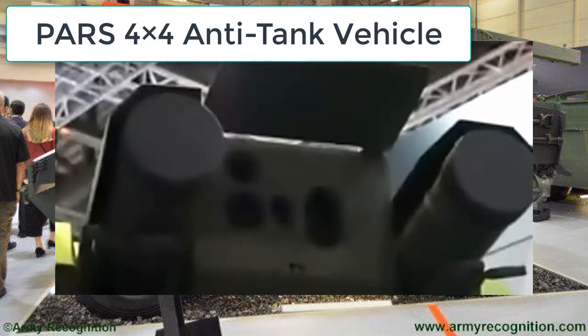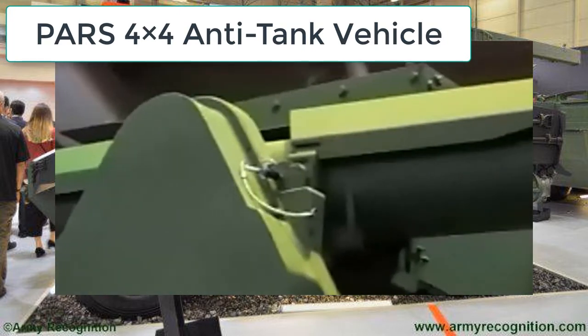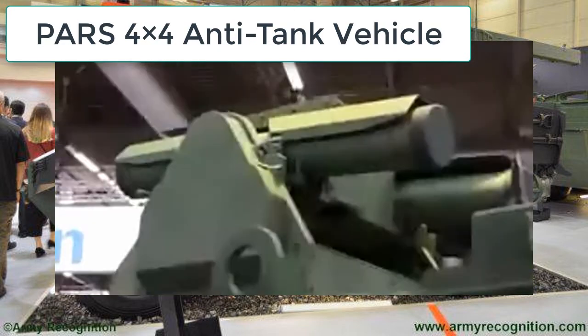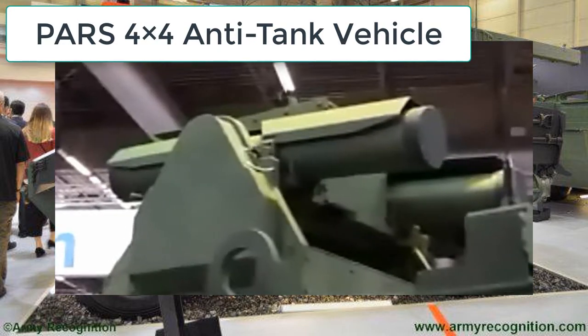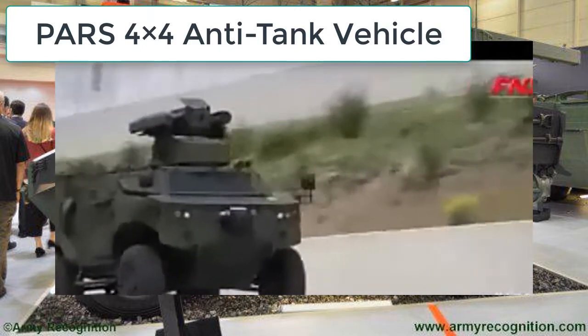The PAS 4x4 is armed with an unmanned, remote-controlled anti-tank turret, also of FNSS design. In addition to ballistic protection, the turret also has two anti-tank missiles and a 7.62 mm machine gun.